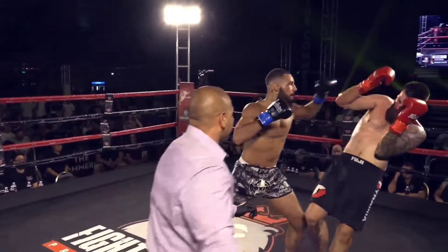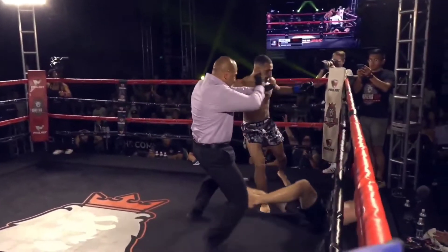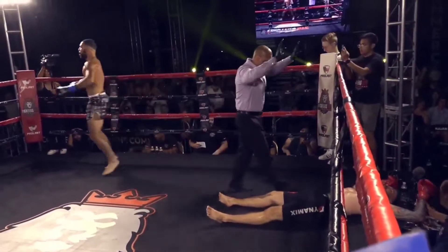Look at this. Boom, boom. Down the pipe, right underneath the arm. Underneath it. Beautifully done. Beautifully done.